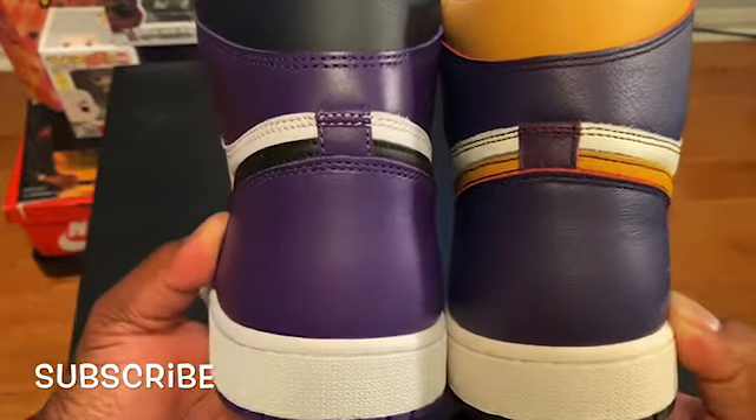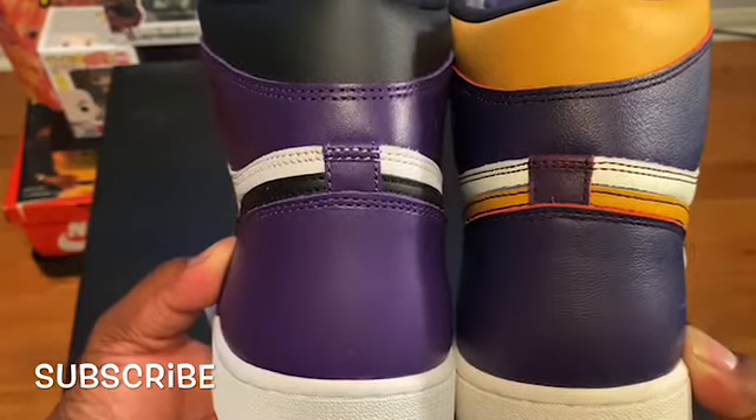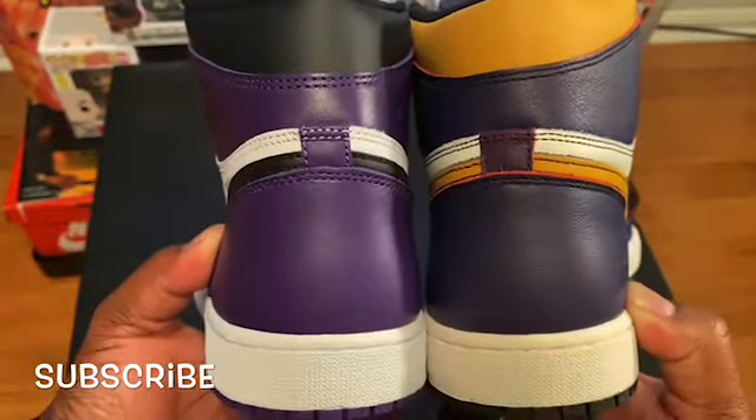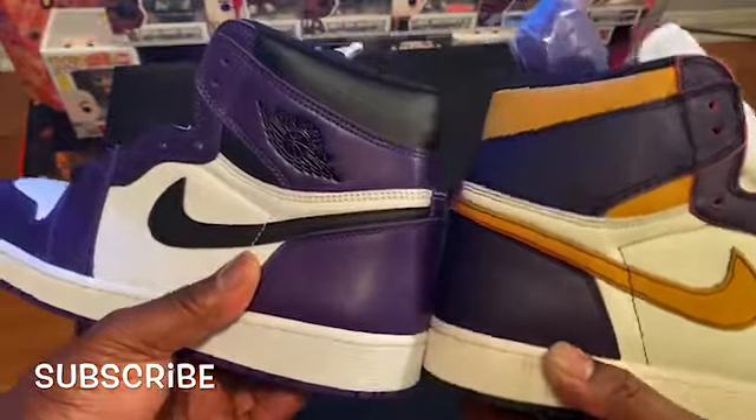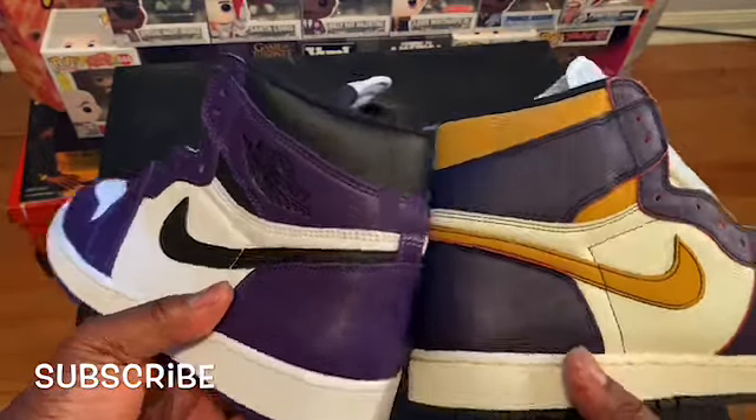As you look in there, the camera's picking up a lot better — you see the one on the left is truly Court Purple, and the one on the right is not truly Court Purple because of the red behind it.